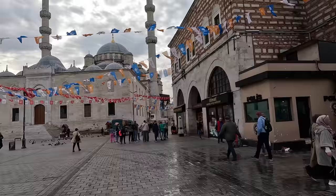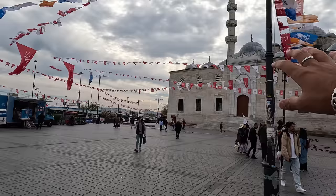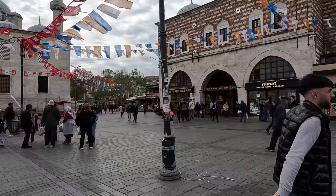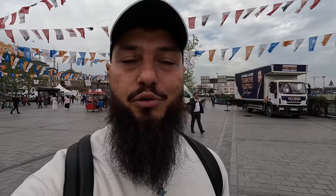Eminönü is a famous area. There's also election campaigning happening — there will be elections in Turkey and you can see lots of flags, decorations, and campaign trucks promoting different parties. There's also a beautiful mosque in the distance. This is the entrance to the Egyptian Bazaar, also known as the spice bazaar. It's been a long day — over an hour. I'll see you in the next one for more Istanbul explorations, where I'll show you another side of this beautiful city with beautiful people. Signing out slowly — I love you!